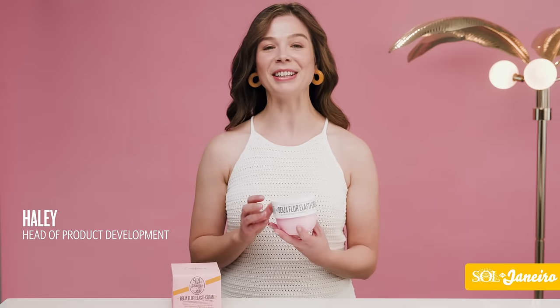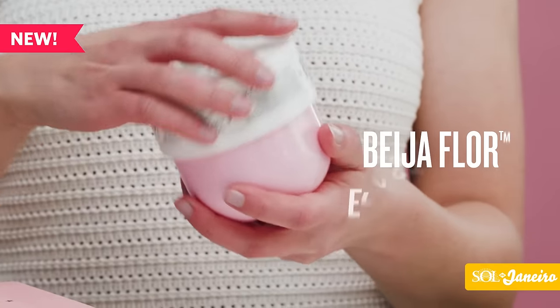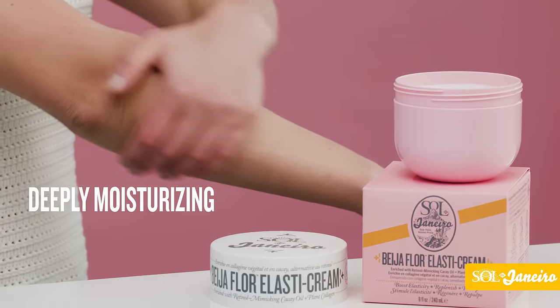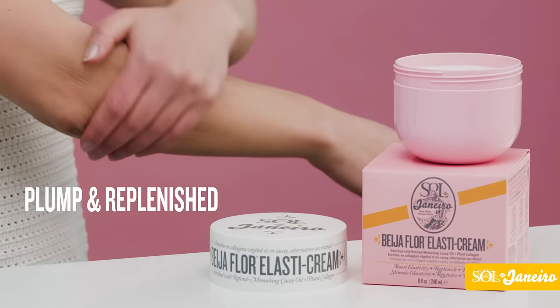Are you ready to treat every single inch of your skin as well as you treat your face? Our Beigeal Floor Elasti Cream is our richest body cream yet. It's elasticity-boosting, deeply moisturizing, and clinically proven to boost collagen, leaving your skin looking plump and replenished.